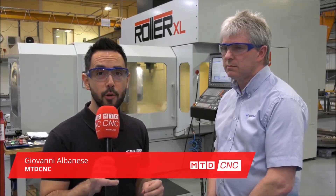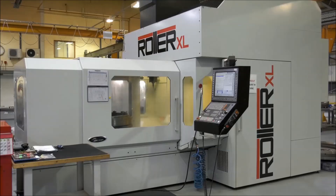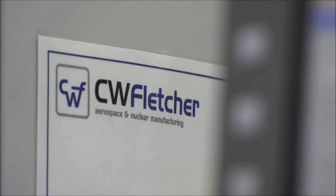CdCNC have travelled to Sheffield on behalf of LeaderCNC. We've got a bit of a unique machine with you today, the Grupo Parpus Roller XL, and I'm here with Graeme at CW Fletcher. Thank you very much for inviting us to this absolutely phenomenal facility. Can you give us a little bit of an insight into your company please?